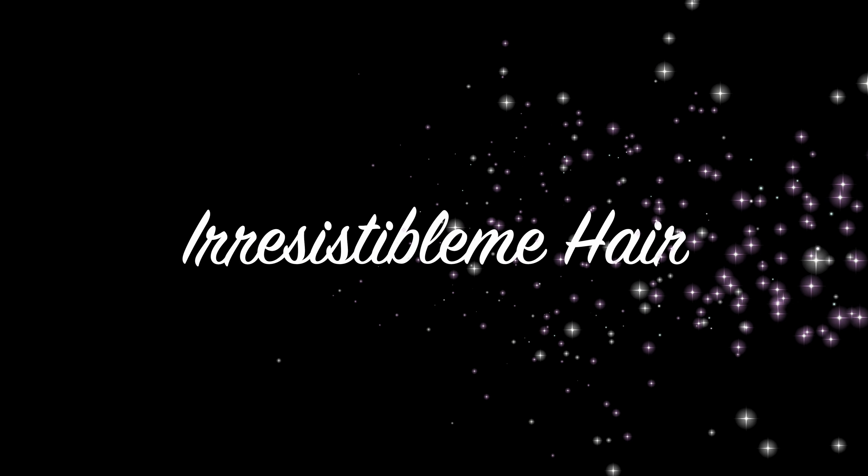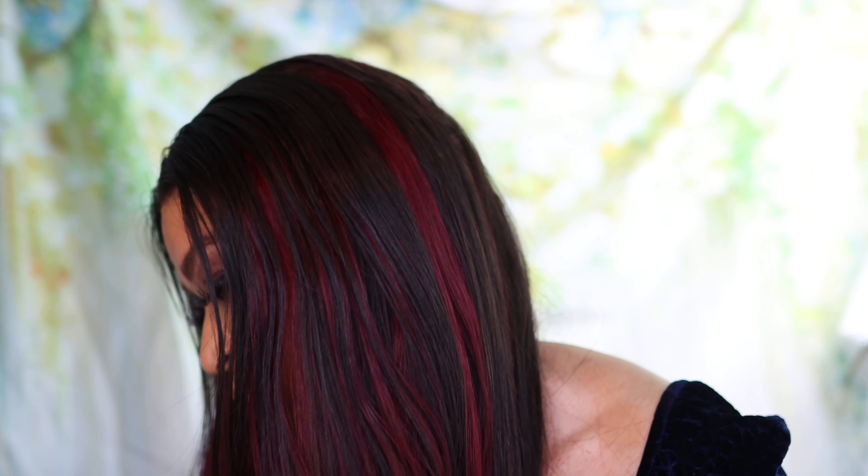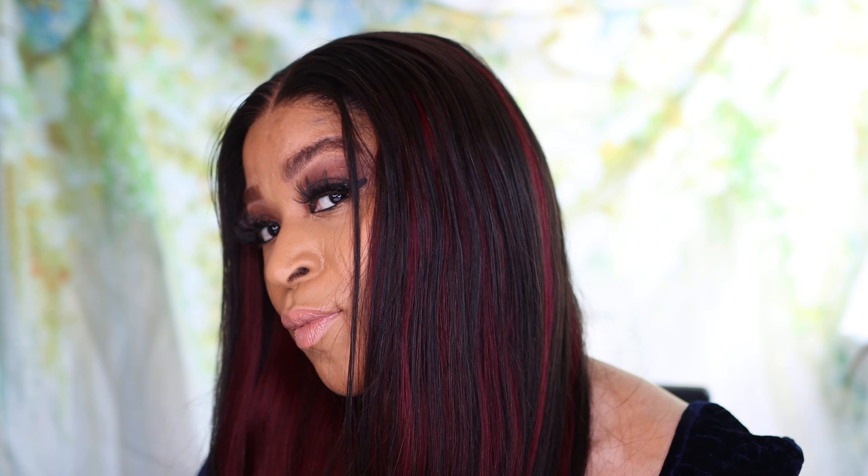Hi guys, welcome to my channel! Today I'm going to be showing you how I achieve this gorgeous wavy look in my hair using the Irresistible Me clip-in hair extensions. This is what the packaging looks like, and the hair came with all the instructions on how to maintain it. This is what the extension looks like straight out of the package — you also get extra clippings just in case.